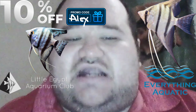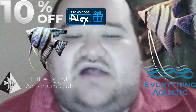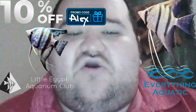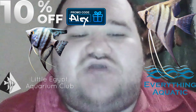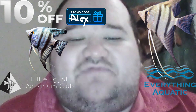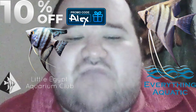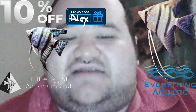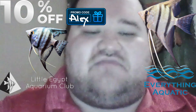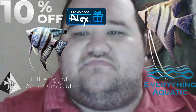So why not go check out Little Egypt Aquarium Club? With great quality products like Repashy and Everything Aquatics and even live angelfish, what can go wrong? Visit www.littleegyptaquariumclub.myshopify.com — the link is in the description of today's video. Remember, use discount code ALEX to save 10%.